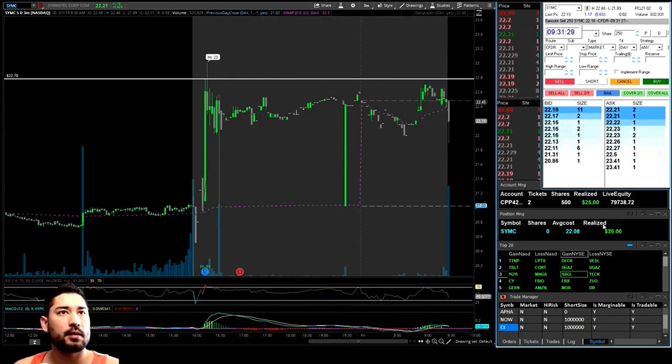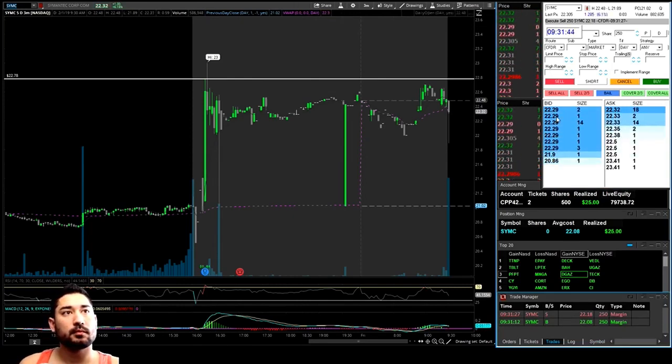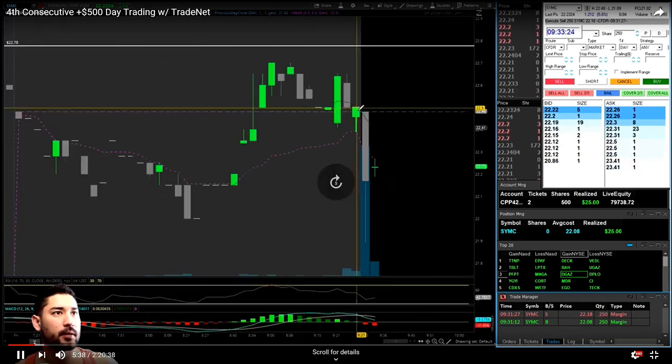I'll just take the 10 cents right there — snap back. Going to go ahead and fast forward this until we take our next trade.